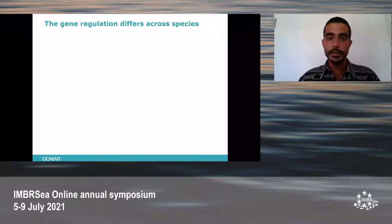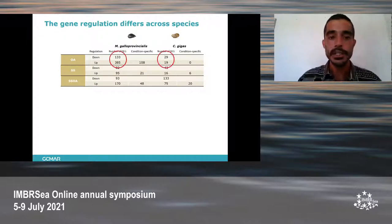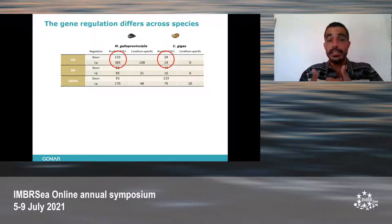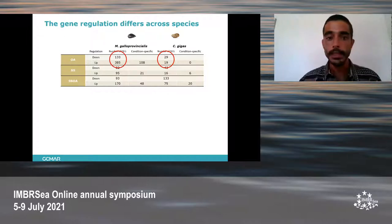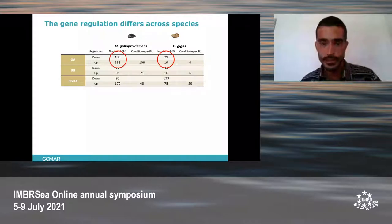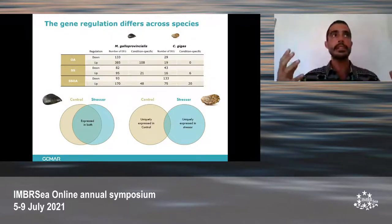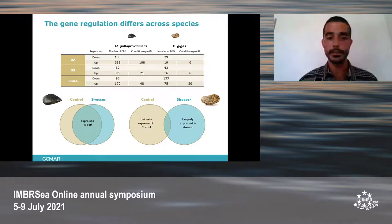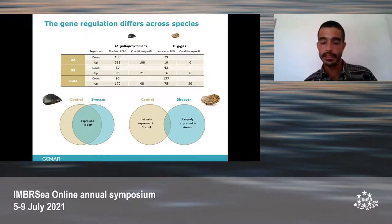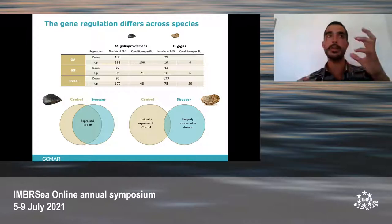Looking at the gene regulation of these differentially expressed genes, and always relative to the control, we could see that ocean acidification led to an up-regulation of more genes than down-regulation in Mytilus. But in the oyster, we could observe exactly the opposite — OA had a suppressing effect. Comparing with both stressors, we could see that the mussel response is based on changing the regulation of already-expressed genes, proportionally, as the mussel has a larger number of genes. In the oyster, we could observe that newly recruited genes are used to adapt to the new condition, rather than regulating ones already expressed.